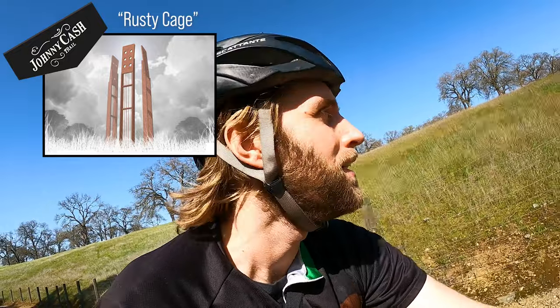We just passed over the spot for Rusty Cage. I'm not sure what that art installation looks like — I could probably do some research and throw a picture up on this video. If you feel inclined to help the artist complete their work here on the Johnny Cash Trail and want to see all the different artworks come to life on this really unique cycling path, I'll leave a link in the video and in the description below.